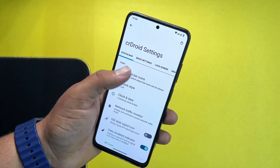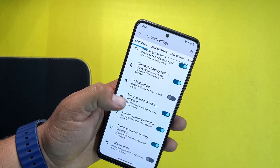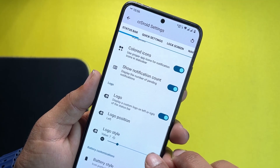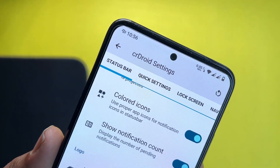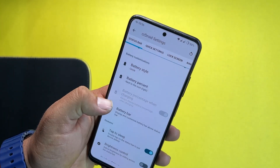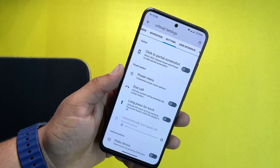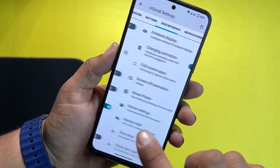In the CRDroid settings section, we have customizations for the status bar — status bar icons, network indicator, position settings, icon settings, Wi-Fi standard, colored icons, notification count, and a custom logo option. You can change the logo style using the plus and minus buttons — for example, a BlackBerry style — and change the logo position. We also have battery style, battery percentage, battery bar, tap-to-sleep gestures, quick settings, lock screen, and navigation settings.